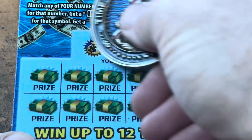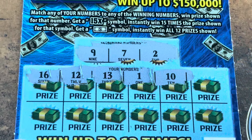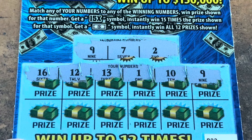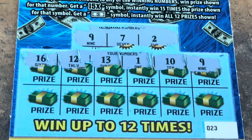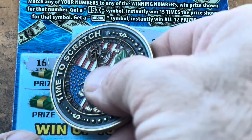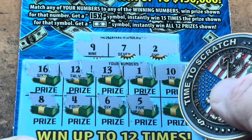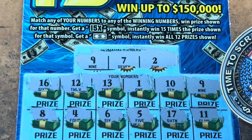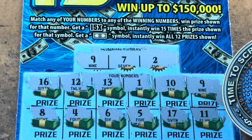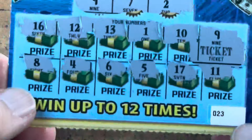Come on, 23. 2, 7, and 9. 16 — I want a symbol. 12. 13. 1. We got a 2. 10. We've got the 9 — there it is! Back-to-back wins! Heck yeah, nice. Now let's see if we can find a 15X to go with it. 8. 4. 6. We've got 7. 5 — all around it. 17 and 11. So just that 9. Three more dollars — that brings our total up to 9 back.